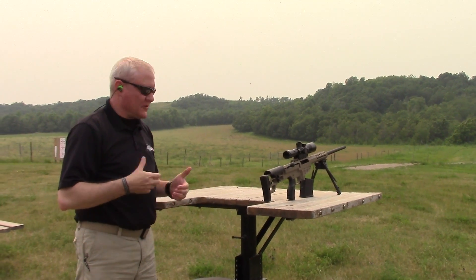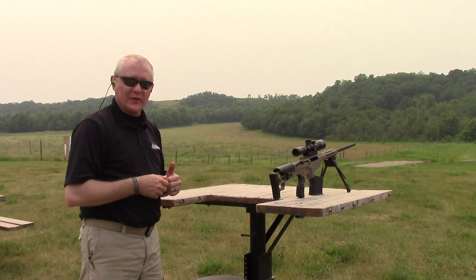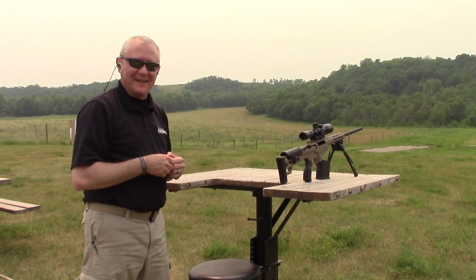That was the 98B — you can see how easy that was. This was seven millimeter. You can see how easy it was to manage the recoil; I was able to transition, get back on target, and engage multiple targets very quickly. Thanks for having me out.